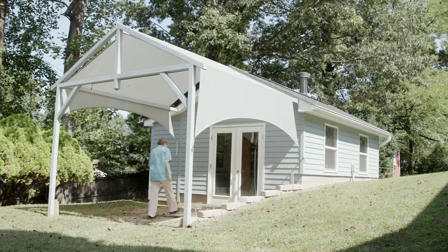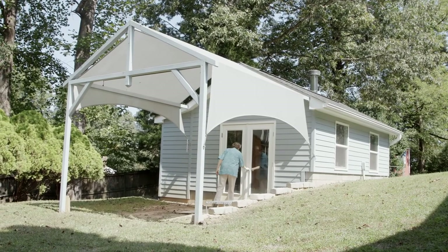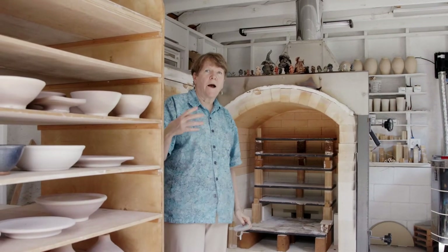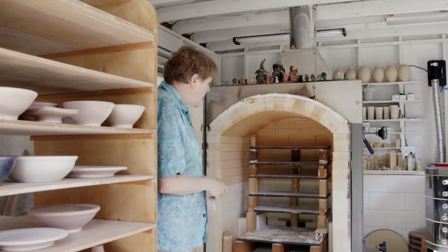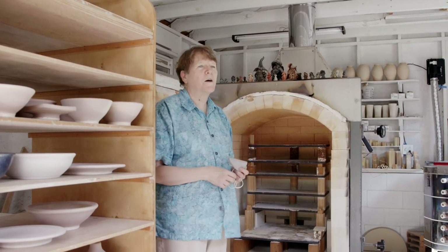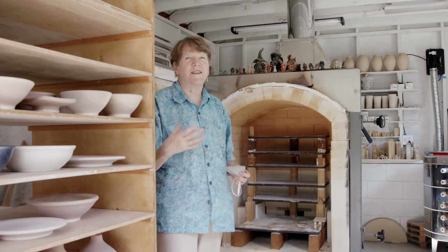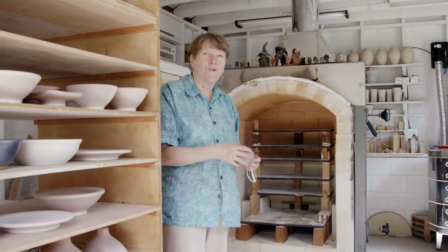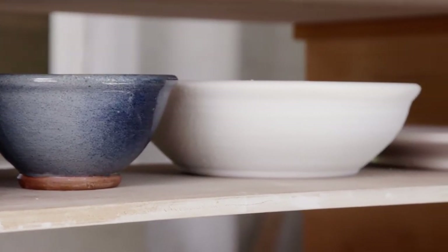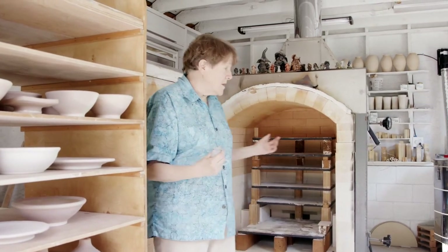This is a Bailey kiln, a cone 10 kiln. I fire it in reduction, which means I change the atmosphere in the kiln to draw the oxygen out of the metallic oxides in the clay and glazes — you change the carburation. It's tiny compared to the kilns I've used in the past, so I find what I'm doing now is making a bunch of pots and firing several times in a row. You make the pots, let them dry, bisque fire them — which is a low firing where they're still somewhat absorbent — then dip, pour, or spray glaze on them, and high fire them in this kiln.